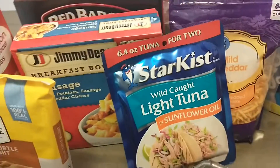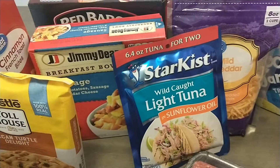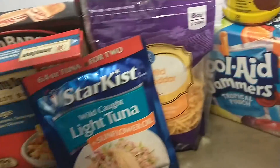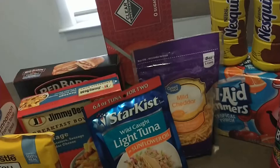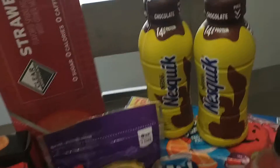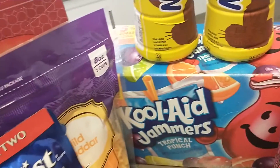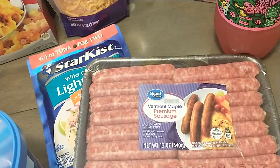Right here is the Star-Kissed Wild Caught Light Sunflower Oil Tuna. I love tuna that's made in sunflower oil — it just tastes better to me. I have some shredded Great Value mild cheese to use for breakfast and dinners. I have two Nesquik Chocolate Milks, some Kool-Aid Jammers for my three-year-old, and some Vermont Maple Premium Breakfast Sausage for breakfasts.